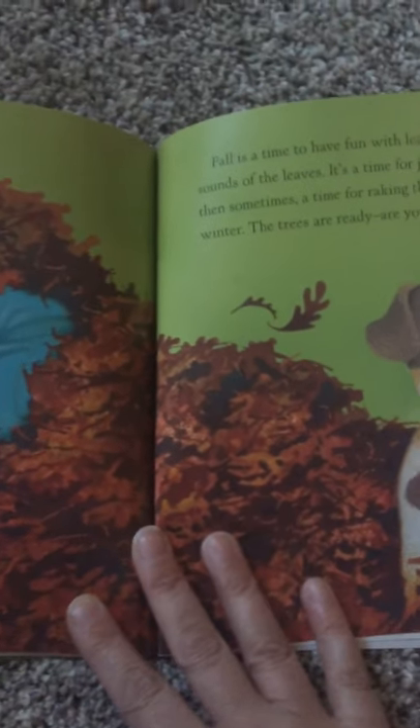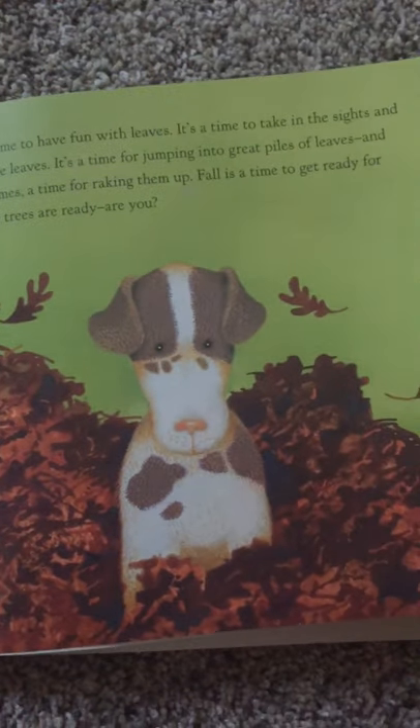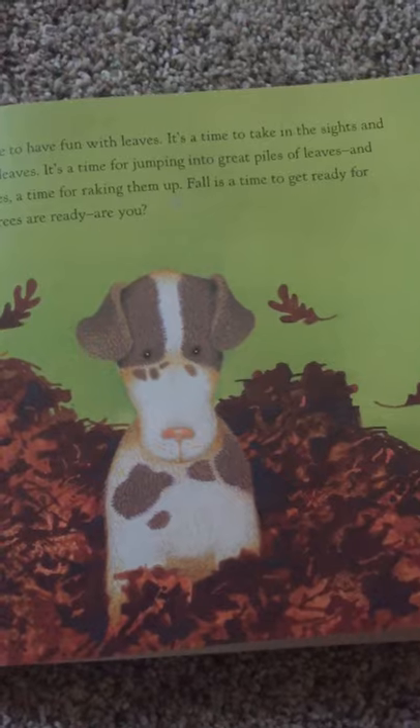Fall is a time to have fun with leaves. It is a time to take in the sights and sounds of the leaves. It's a time for jumping into great piles of leaves, and then sometimes a time for raking them all up. Fall is a time to get ready for winter. The trees are ready. Are you?